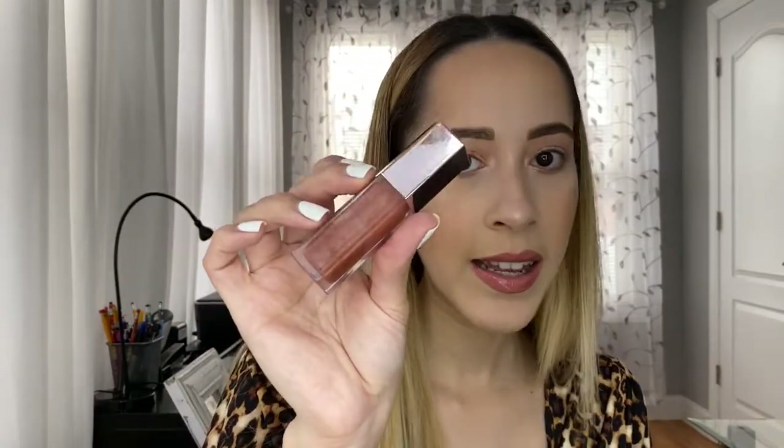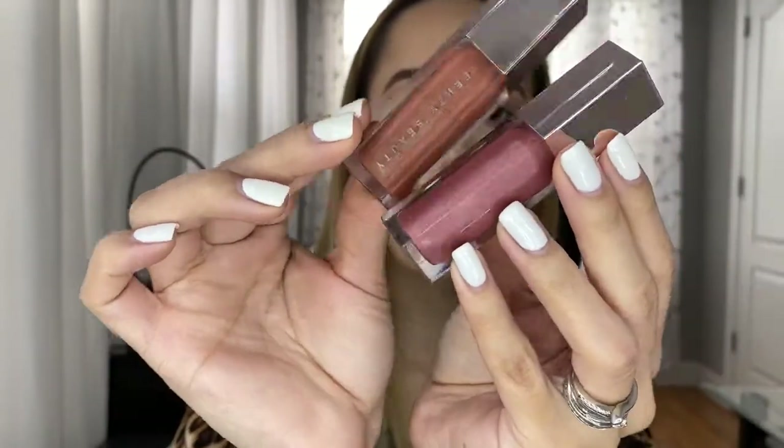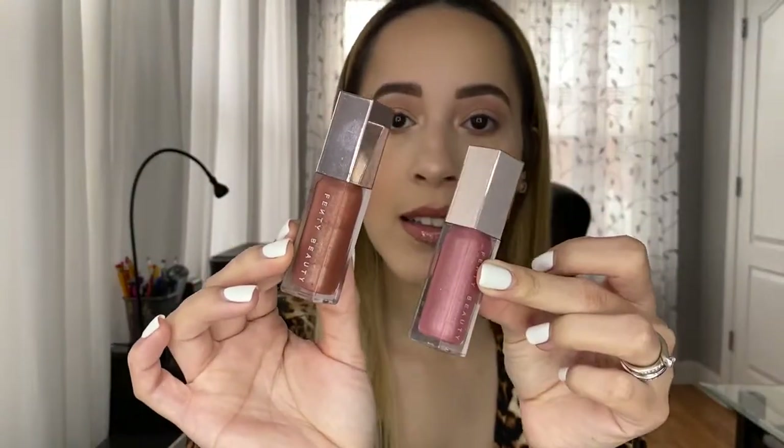For gloss, the Fenty Beauty Gloss Bomb is my go-to — it feels amazing and smells amazing. I have a few shades: the universal shade, Fussy which is a pinky shade, and a more nude-brown shade which is the one I currently have on. I love this lip gloss — if you don't know what gloss to get, go with this one. It will not fail you.